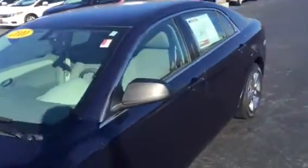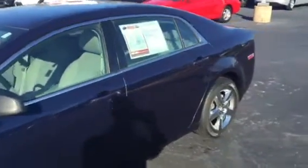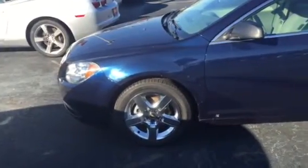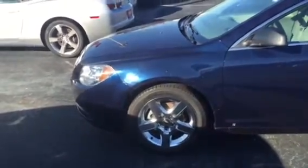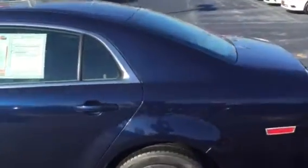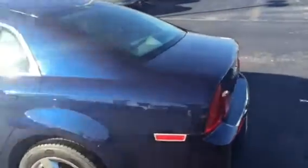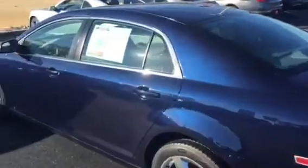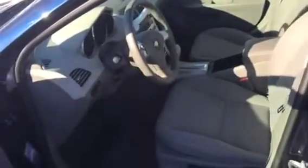It has chrome alloy wheels with brand new tires all the way around. For a 2010 model, it has exceptionally low miles — right at 56,000 — and is in excellent condition throughout.